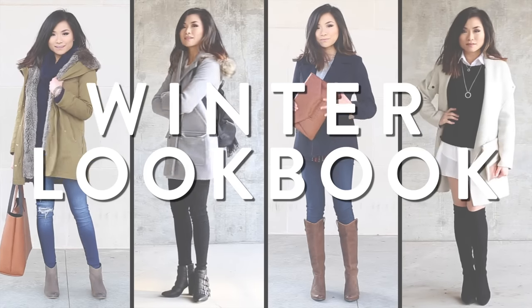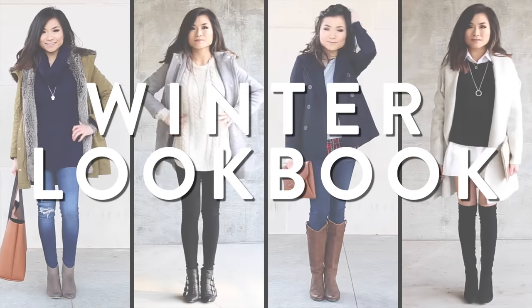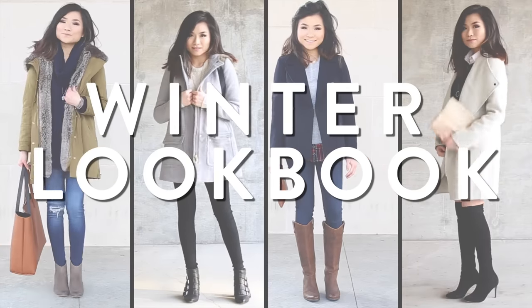What's up guys? Today I want to share some of my favorite winter looks that I've been wearing all season. I hope you guys enjoy. I'll include details down below in the description box. Let's get started.